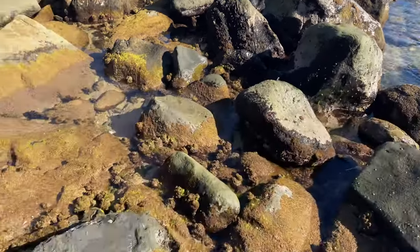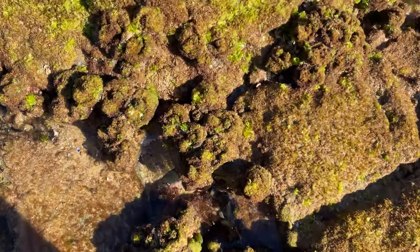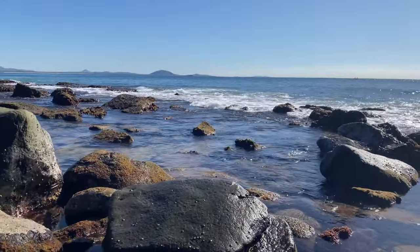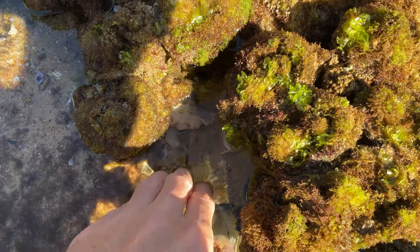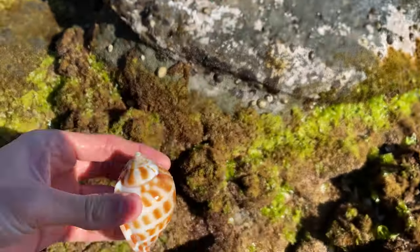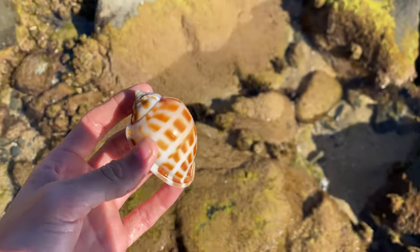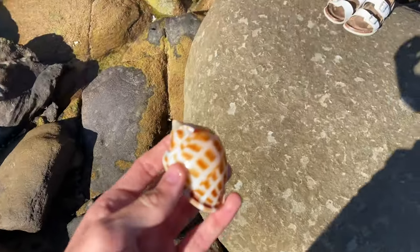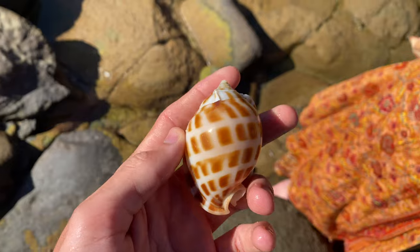Alright guys, first shell of the day! I haven't been out in about a week - it's been really high tide. Look at this, we might have a little bonnet sitting down here. It's super flat and super low right now, crystal clear water. Beautiful - oh, it's got a tiny hole. But look at that pattern! Imogen's here with me today. It's a bit different but that pattern is pretty cool, and that's nice despite the tiny hole.